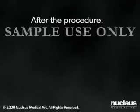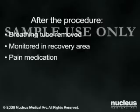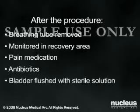Soon after your surgery, your breathing tube will be removed and you will be taken to the post-surgical recovery area for monitoring. You will be given pain medication as needed. You may continue to receive antibiotics through your IV. Your bladder may be flushed intermittently with a sterile solution to wash out accumulated blood and clots.